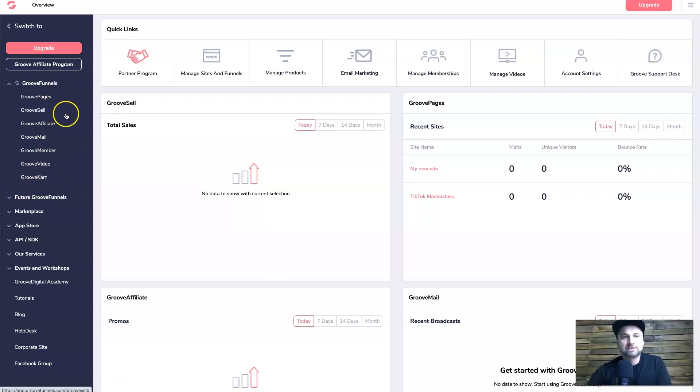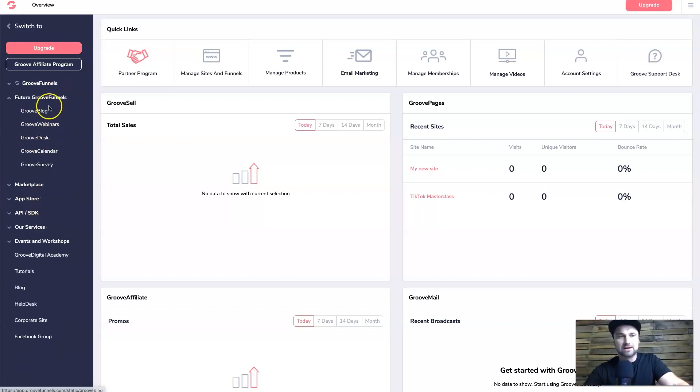There's also GrooveCart which is another checkout type tool. And there are even more coming: GrooveBlog, GrooveWebinar for evergreen and live webinars, GrooveDesk which I believe is a support line, GrooveCalendar which is like Calendly, and GrooveSurvey. There is a ton of stuff in here.